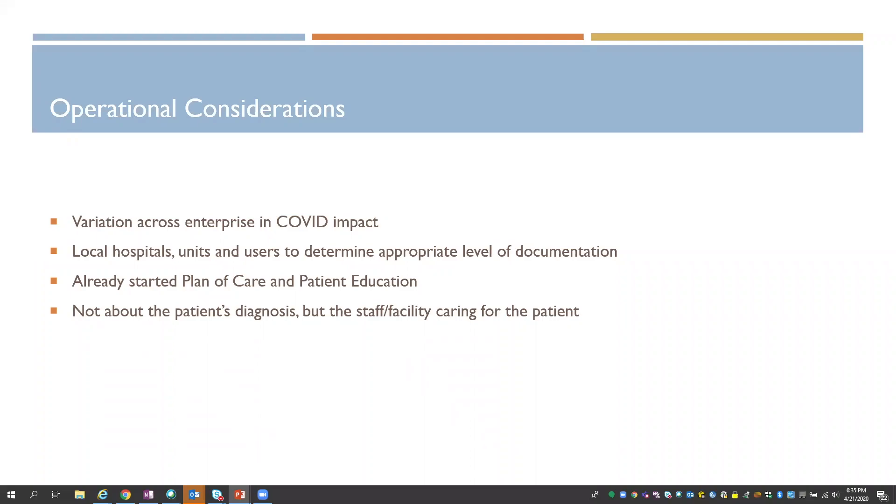Another consideration was that when we turned off the plan of care and patient education automation, we had patients who were admitted with some of these things in progress. Some staff weren't impacted by the surge while others were. There were conversations at the local hospital and unit level about what the expectations were for staff — to either resolve those problems or to continue to document against them.